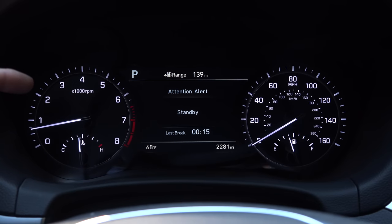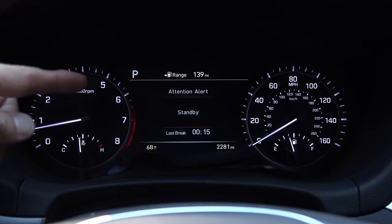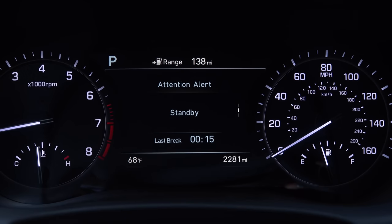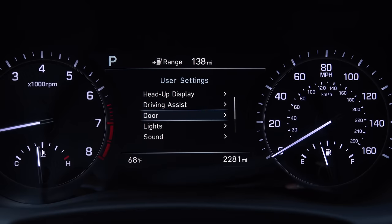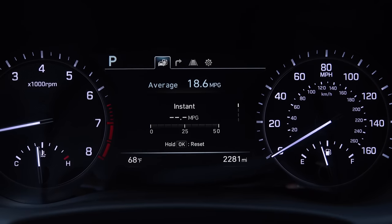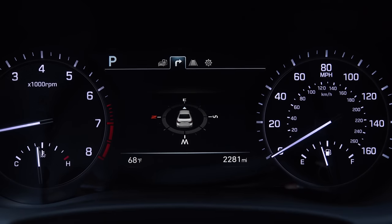The instrument cluster features two large dials for the speedometer and tachometer, two smaller dials inside of those, and a large LCD in the center between them. The LCD gives us the status of the vehicle safety systems including the standard attention alert system, and lets you alter certain vehicle settings like the heads-up display, driving assist systems, doors, lights, and sound. You also have your typical trip computer information and turn-by-turn navigation directions if that system is activated.